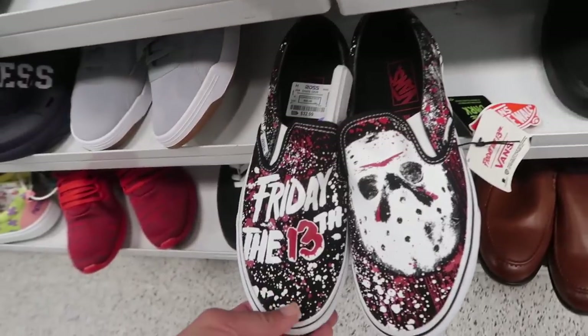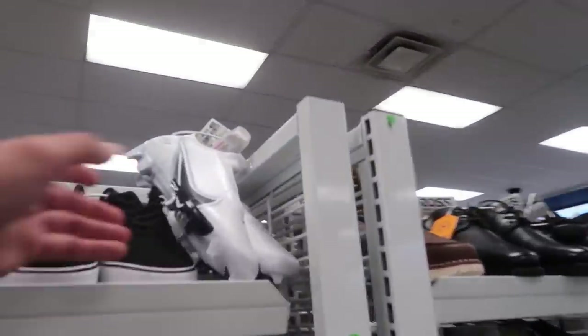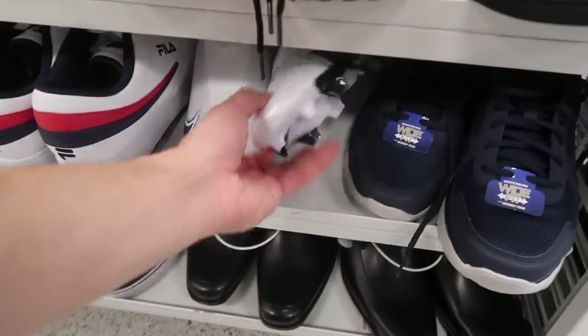Adidas Stan Smith Kermit at $50 — have those at the outlets. Another Friday the 13th, size eight and a half, $33. More cleats up here. More vapor — this one in white with dark navy, $20. Looks like a second pair down here in a size nine and a half.